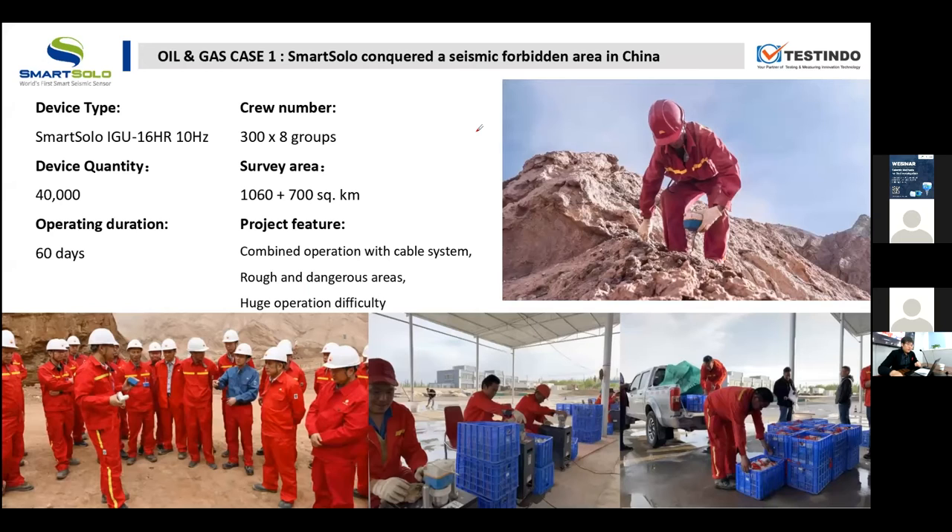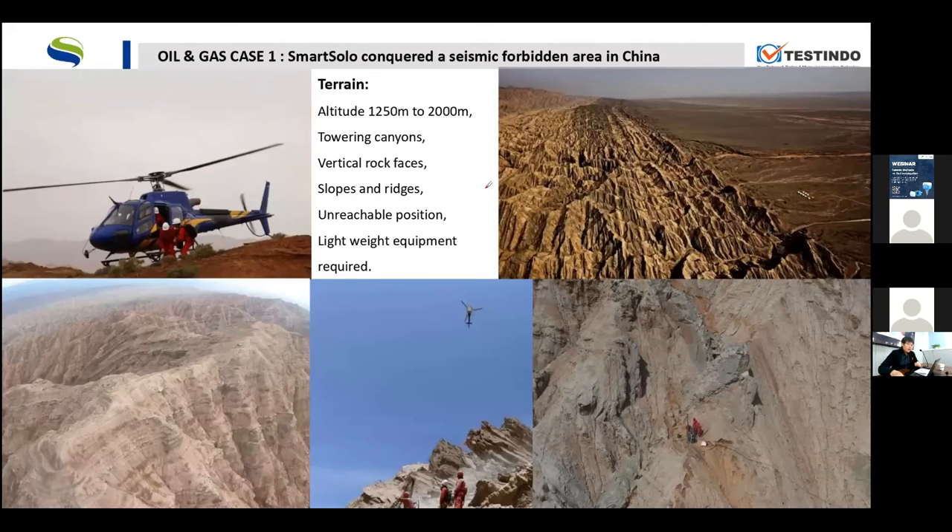Considering this condition, the crew decided to use SmartSolo in the rough and dangerous area because it is cable-free, and to use their old cable system in the flat area. From these pictures, I think you can see how extreme this place is. You will also find a helicopter here, because the helicopter is in charge of transporting people to unreachable positions.